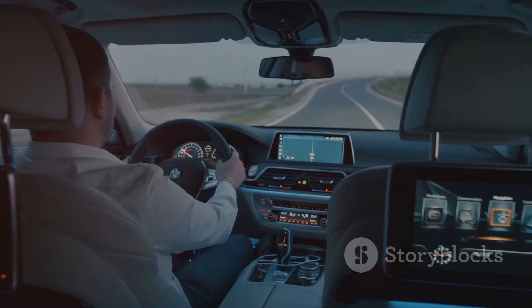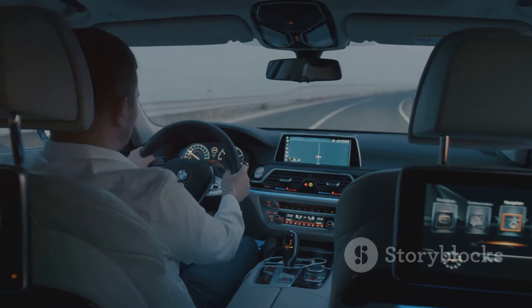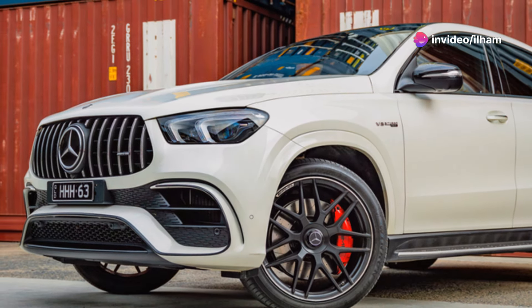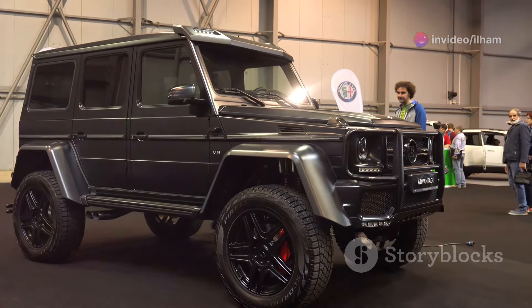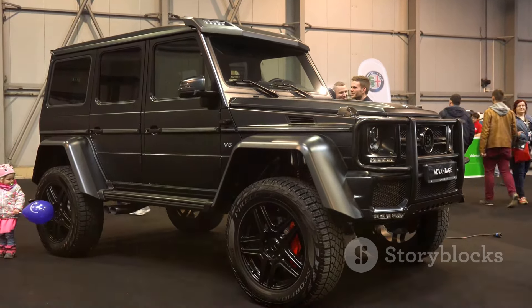When it comes to driving dynamics, the GLE is smoother and more comfort-oriented than the X5. It has a refined suspension that absorbs bumps well, making it a good choice if comfort is your priority. Mercedes offers multiple engine options, including a mild hybrid setup, which enhances fuel efficiency.